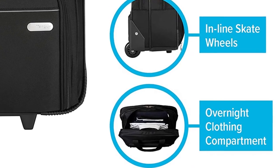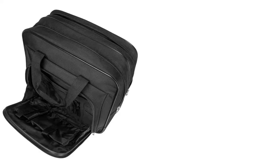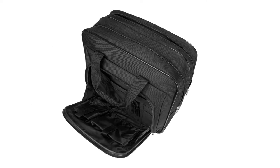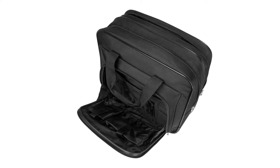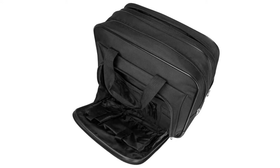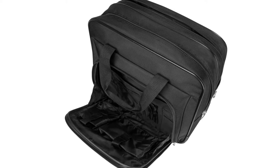You get a large zippered compartment that provides loads of space for your office essentials as well as clothing, especially when going for overnight trips. Moreover, the zip-down workstation organizer comes with a business card holder, pen loops, cell phone pocket, as well as a spacious pouch for extra accessories.